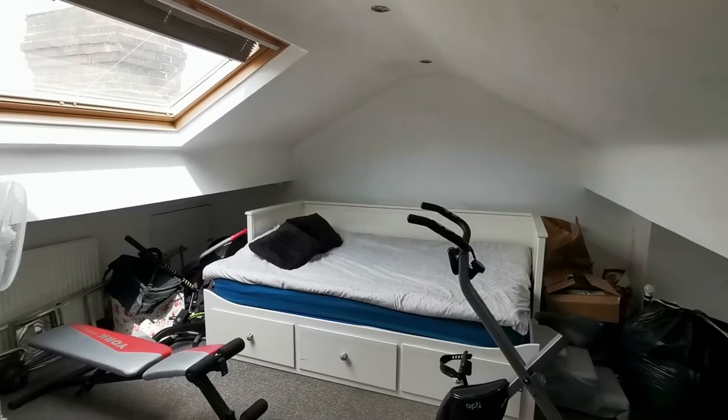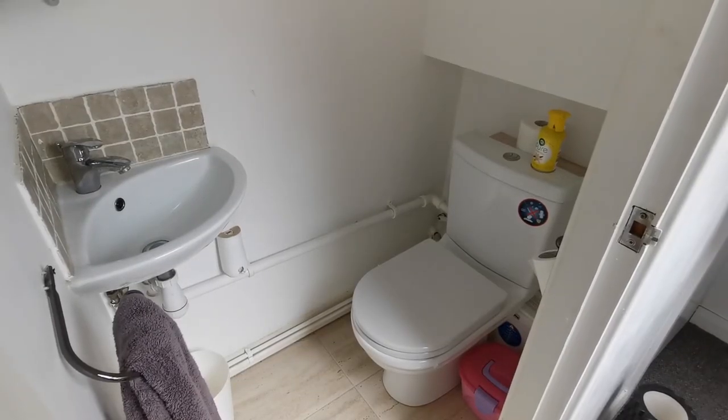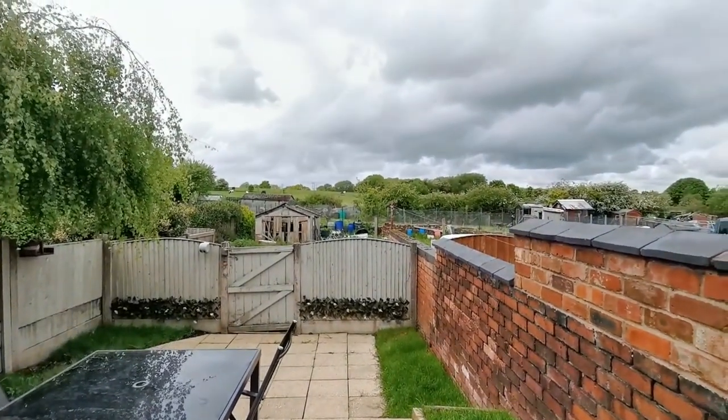The loft has been converted into this useful room, accessed via a staircase, and has a Velux window to the rear. There's a handy en suite WC too. If you like views, the house is in a great position, overlooking allotments and fields to the rear.